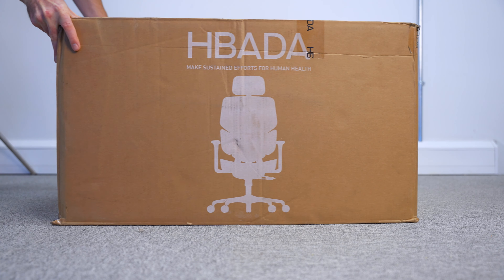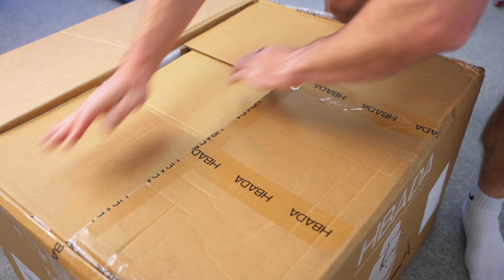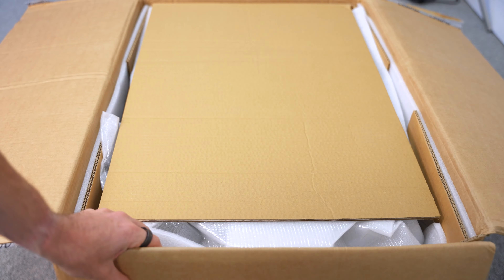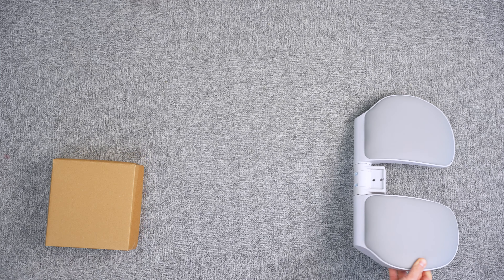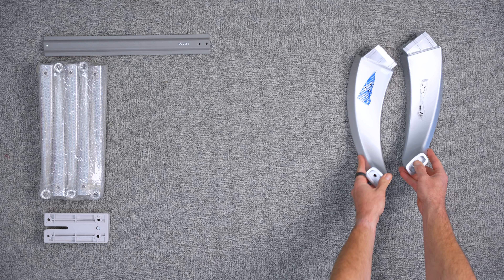The HBADA E3 is priced at around £500, which is roughly the same price as the H1 Pro from Hinomi. That's a lot less than you can spend on an ergonomic office chair — you clearly don't want to spend £1,000, £1,500, or £2,000 on an office chair. The good news is you don't have to, but the big question is: is it worth it?